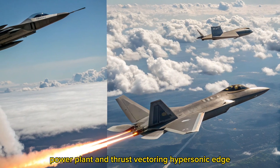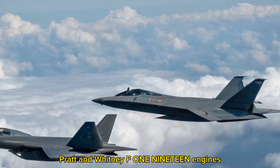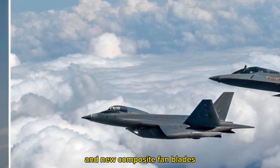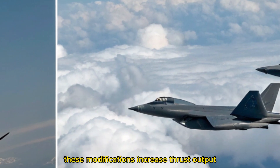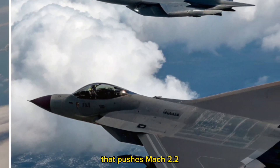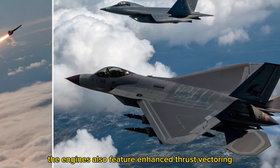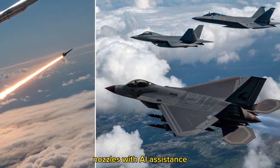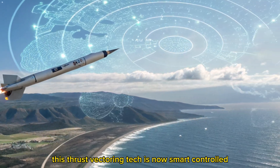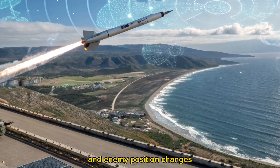Powerplant and Thrust Vectoring: Hypersonic Edge. The 2026 model retains its signature Pratt & Whitney F119 engines but incorporates digital upgrades and new composite fan blades. These modifications increase thrust output and efficiency, giving the Raptor a super-cruise capability that pushes Mach 2.2 without afterburners. The engines also feature enhanced thrust vectoring nozzles with AI assistance, allowing sharper maneuvers and agility in dogfights. This thrust vectoring tech is now smart-controlled, reacting in milliseconds to pilot input and enemy position changes.